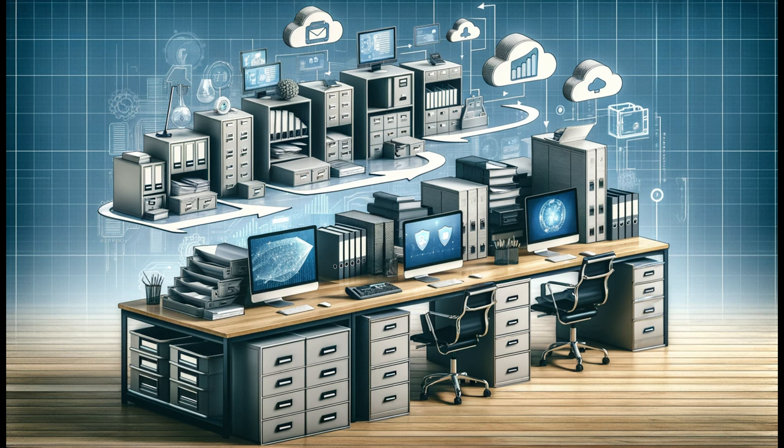And there you have it — the epic journey of the file cabinet, from ancient libraries to the digital age. What part of this history surprised you the most? Share your thoughts in the comments if you enjoyed this deep dive!